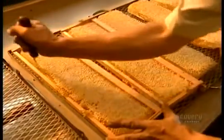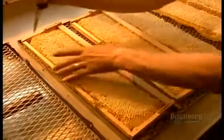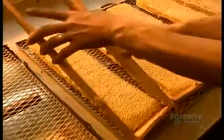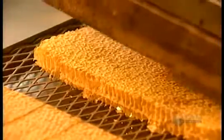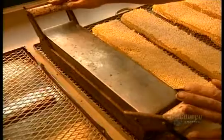Some beehives contain smaller frames designed to produce honey that isn't extracted from the honeycomb. Workers remove the frame and cut the honeycomb into pieces as is, with a heated knife.